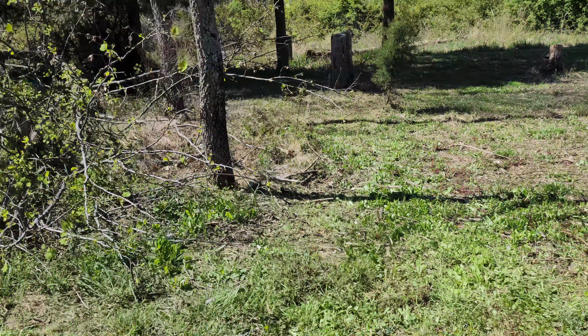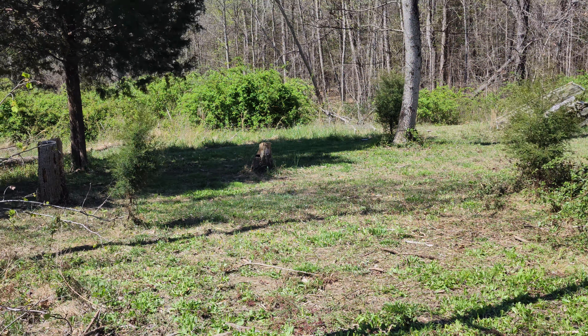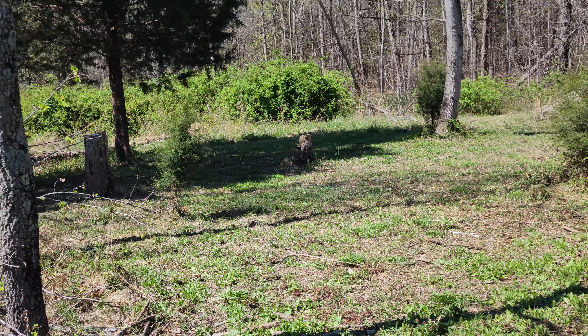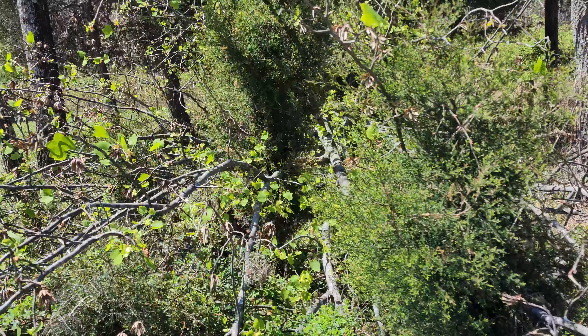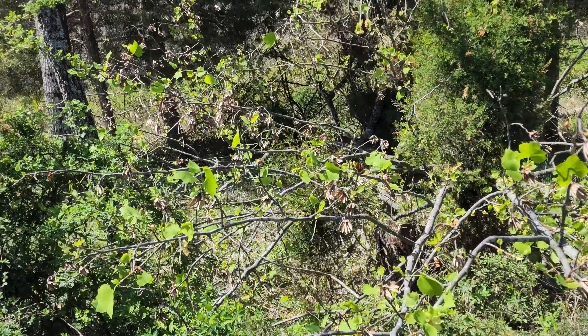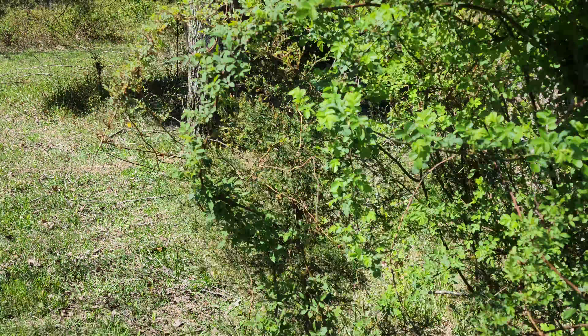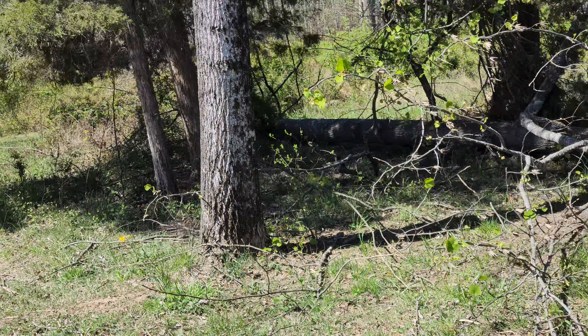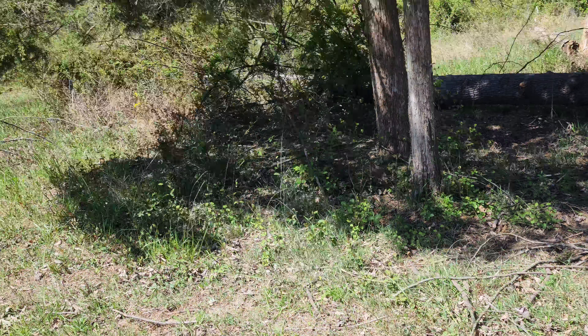Sometimes mother nature decides a tree is going to fall — or two or three — and you kind of go, 'Well, we've got to get that out and mow it.' Then you wonder, do I keep mowing this area or not? You can see this is a big one — the whole root system is exposed.